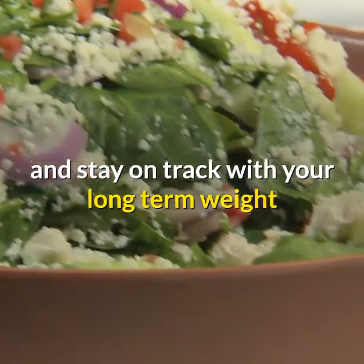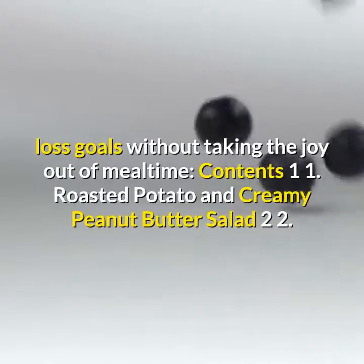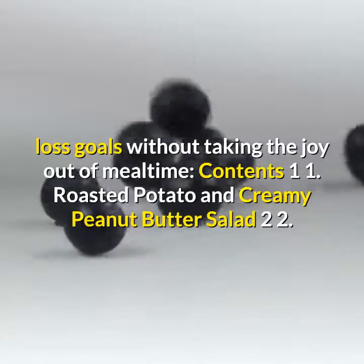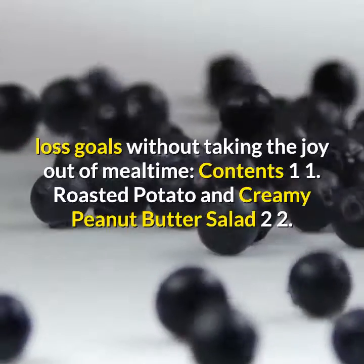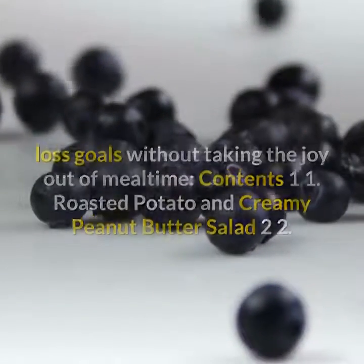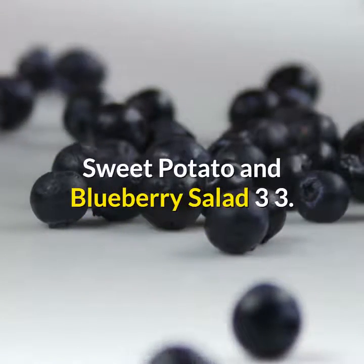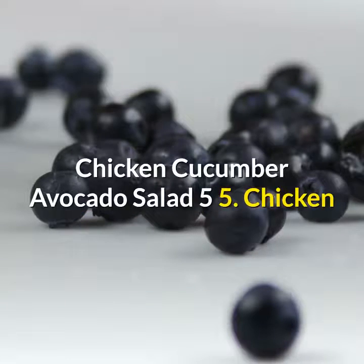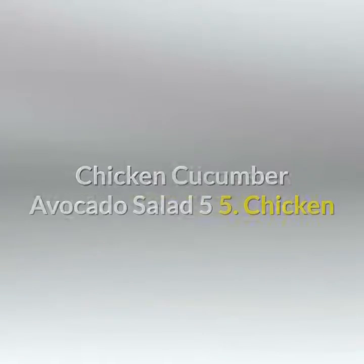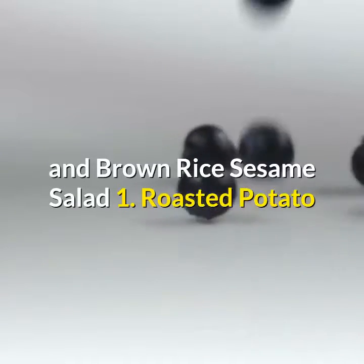In 10 steps or less, whip up any of these salads and stay on track with your long-term weight loss goals without taking the joy out of mealtime. Contents: 1. Roasted potato and creamy peanut butter salad. 2. Sweet potato and blueberry salad. 3. Honey mustard and chicken apple salad. 4. Chicken cucumber avocado salad. 5. Chicken and brown rice sesame salad.